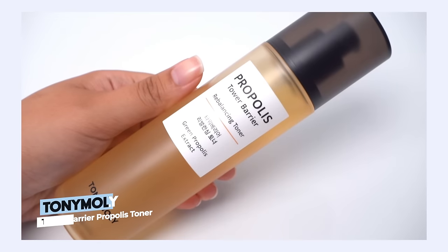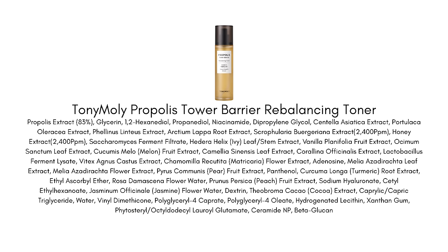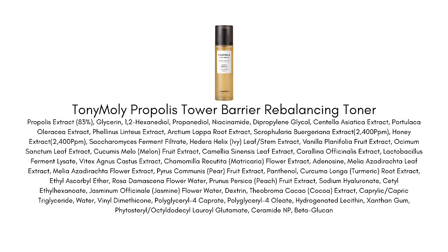Next, I want to talk about the Tony Moly Tower Barrier Rebalancing Toner. I included this in my top 10 products video from a couple months ago, but I wanted to dedicate some time to it here. It's also a great transitional season toner. We have 83% propolis extract plus honey, saccharomyces ferment, and what I find really interesting is it contains a vitamin C derivative called ethyl ascorbic acid, so you're getting extra brightening effect without the irritation or oxidization of regular vitamin C.